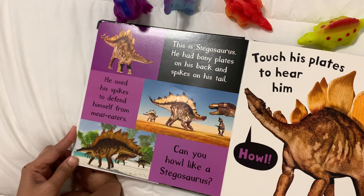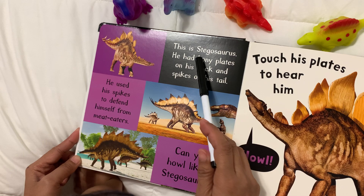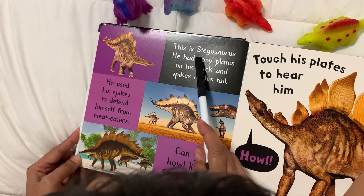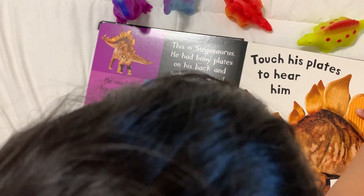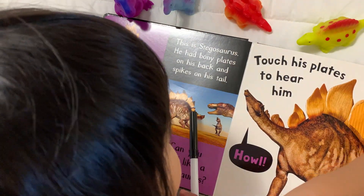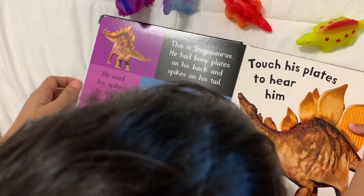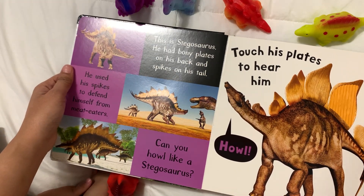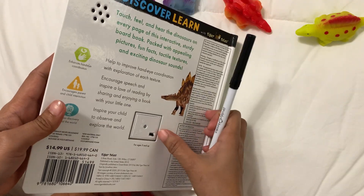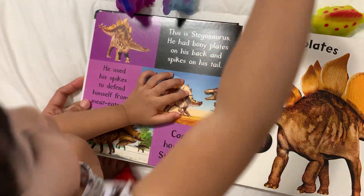Next, we have the Stegosaurus. What is that dinosaur right there? S is for what dinosaur? Stegosaurus! It has bony plates on his back, and it has spikes on his tail. Mama, you can feel this. He touches his plates to hear him.